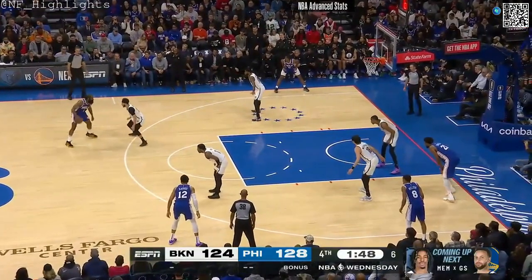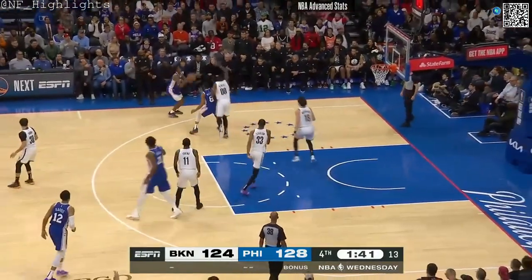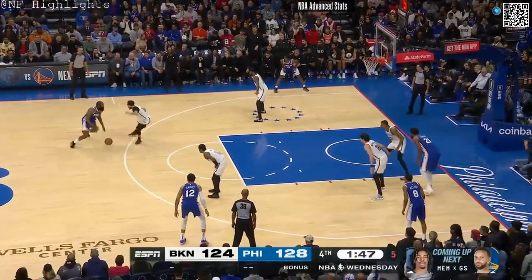Harden with back-to-back threes after the game was tied. Tries to shake Curry, the timer at two — Harden lets it fly. In-bound, long rebound — Melton. Now Maxey will try it — and get it!